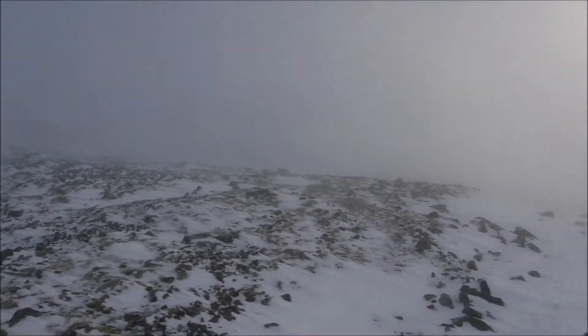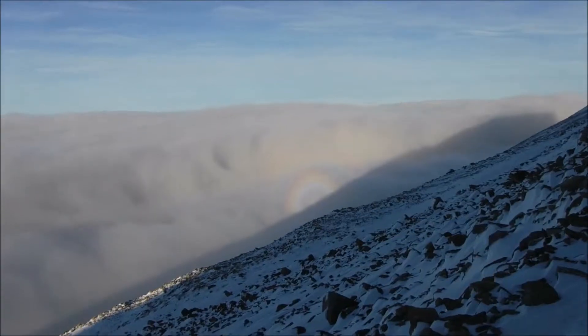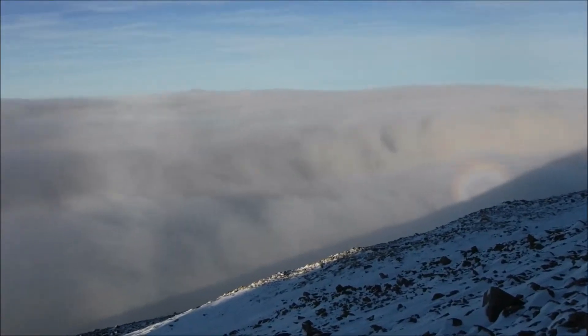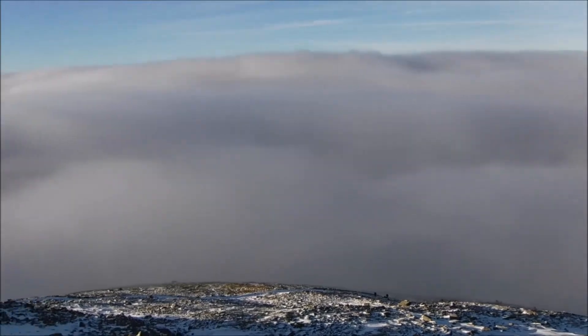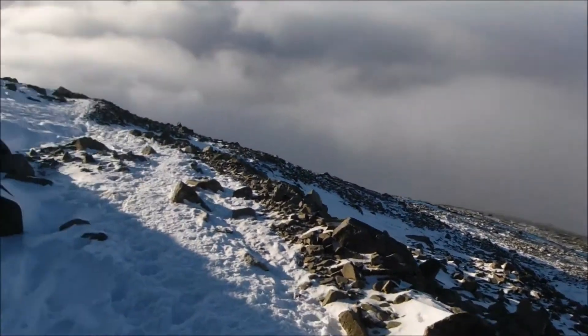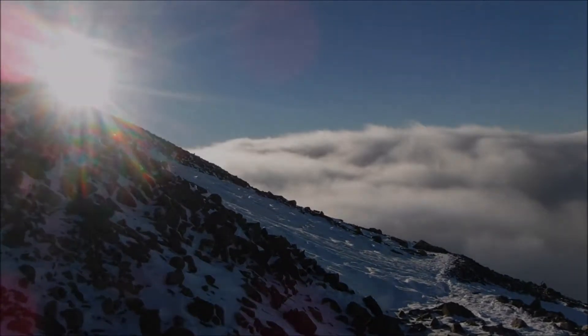Ben Nevis is the highest mountain in Scotland, and indeed the British Isles, at a height of 1,345 metres. We emerged above the clouds to bright sunshine, and despite the snow on the ground, it made for a good walking temperature. The sun's light coming over the mountainside gave a wonderful effect on the clouds below us.